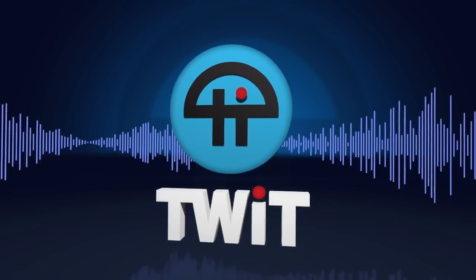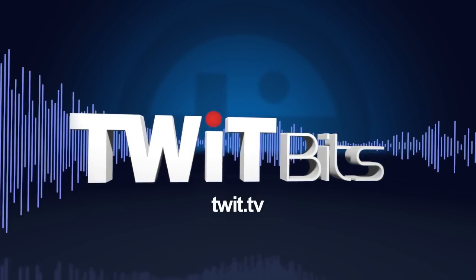This is TWIT. I'm here with Francisco at Bounce Imaging. Very nice to meet you. Pleasure to meet you. Does this thing bounce? It does indeed.